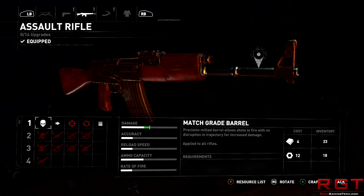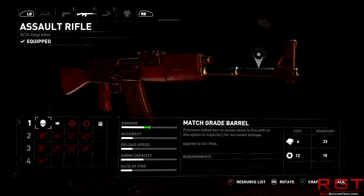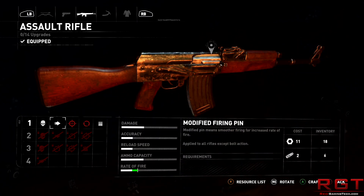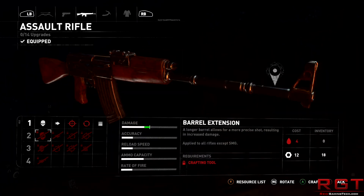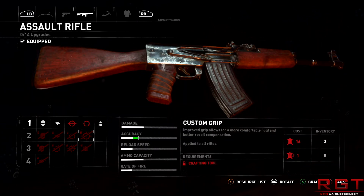Early rumors were that there are two variants of the Pascal Titan. How accurate those rumors are I'll leave to your discretion, but the basic synopsis was that one was going to be using GDDR5X — which we can assume is this one — and there's another one that's going to be using HBM2, which we can assume is probably going to come at a later date.